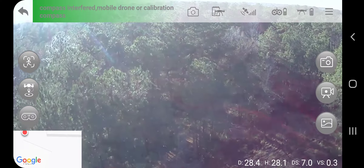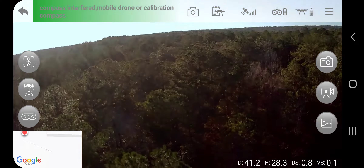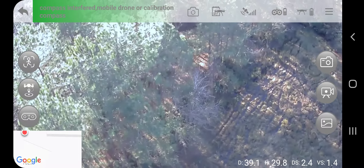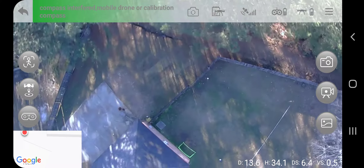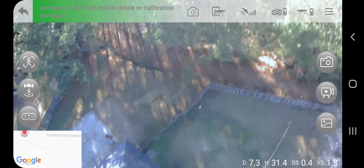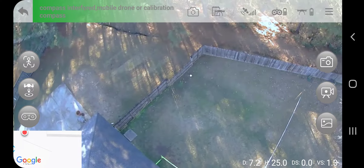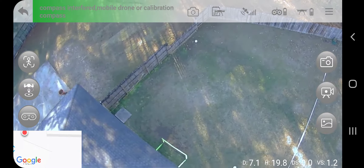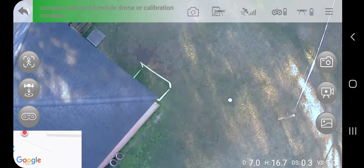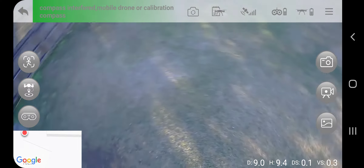Whoa, I almost hit that pine tree! That's not a good idea — my thing's getting blown around. That was kind of scary. I might land it in this part right here, the mud part. Nope, I'm not going to do that — that is quite dangerous.